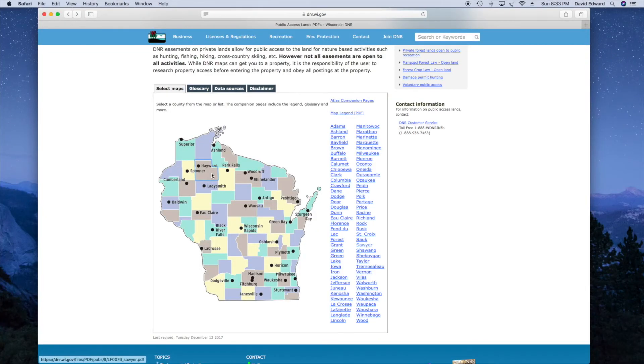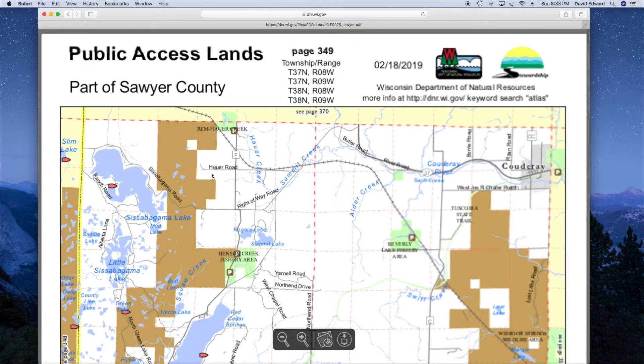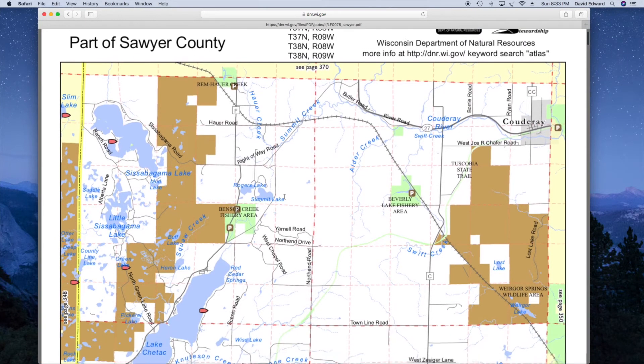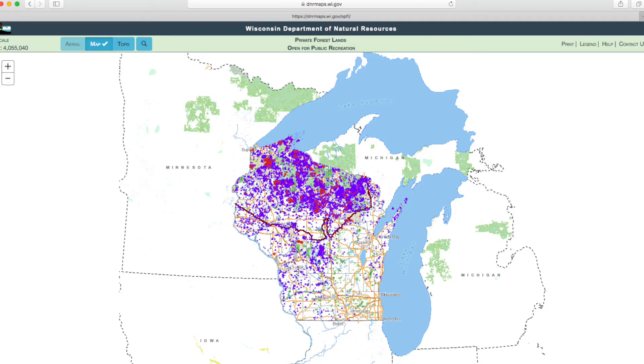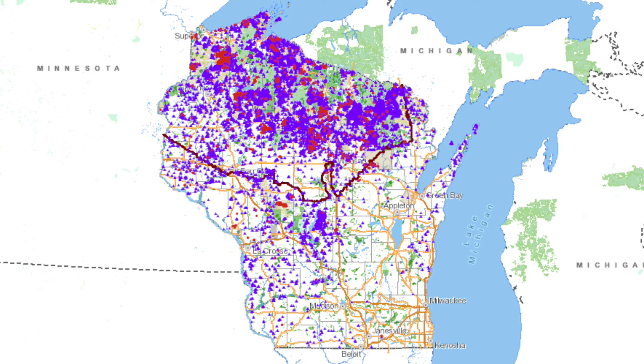If you don't already have a place to hunt, let's take a quick look at how to find a location on public land all across Wisconsin. Most areas of federal, state, and county forest land are open to public hunting. Other public access lands include managed forest law and forest crop law lands open for public hunting, and voluntary public access lands leased for public hunting.